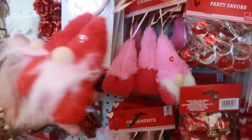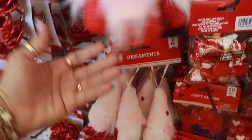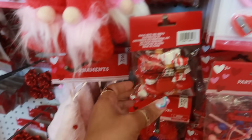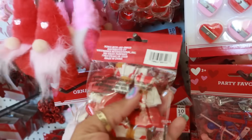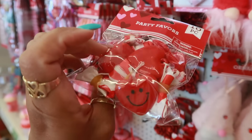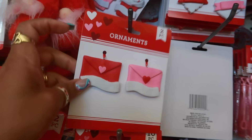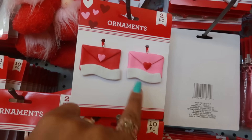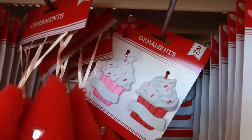'All You Need Is Love' with confetti in there — a little keychain. The gnome ornaments — they're fuzzy. They also have the light pink and you get a set of two. Some kind of party favor with the heart. These ornaments right here are very cute.